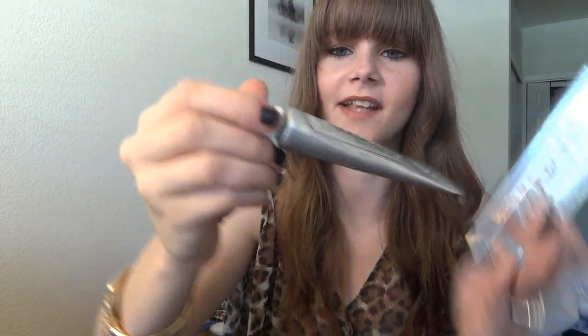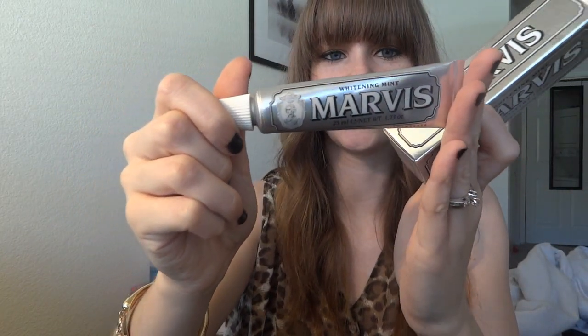The next interesting thing was a toothpaste, and I thought this was so cool. It's like old-fashioned, almost. It's Marvis Whitening Mint. This is $7.50 full size, and this is full size — a full size little tube of toothpaste. I love how it looks, it looks really old-fashioned. It's super minty. I was going to use it last night but ended up not, so I'll probably use it tonight. It smells really, really minty.